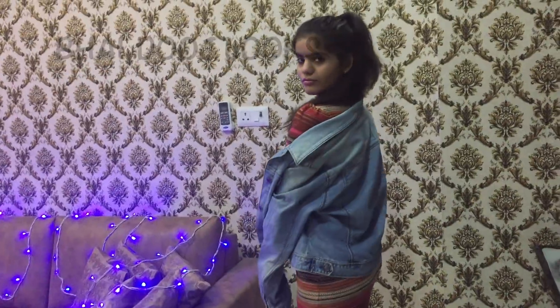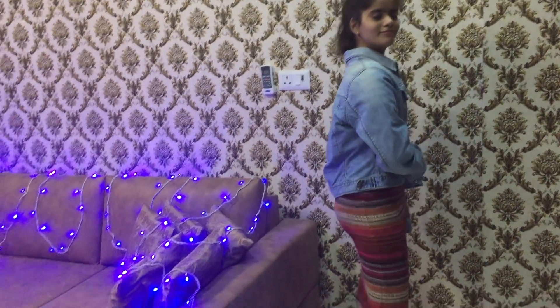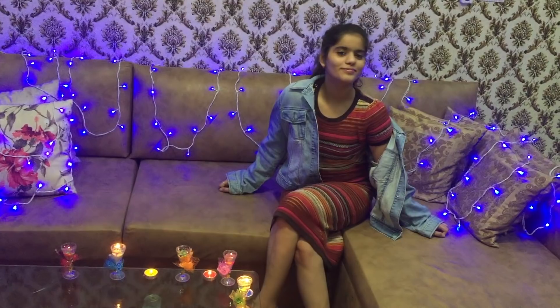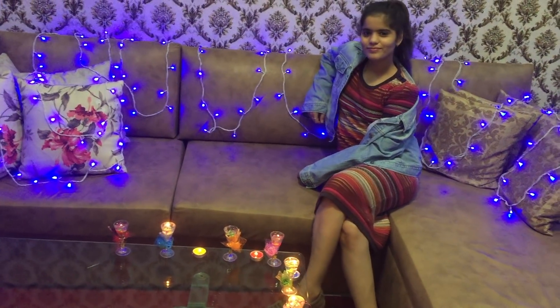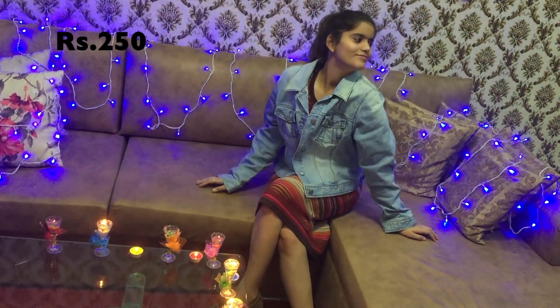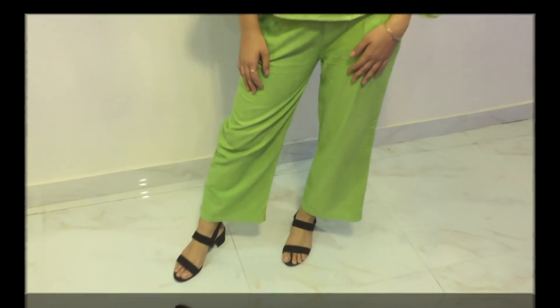This is look number one for Bhaiduj. This time I tried to create something different by wearing this midi dress with bullen color stripes. This denim jacket is giving a more fashionable look because it's not important to wear traditional clothes for Bhaiduj. The midi dress cost me 200 bucks, the denim jacket was 250 bucks, and the shoes are from Forever Glam and cost me 1000 rupees.